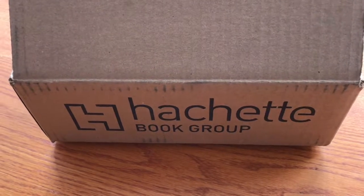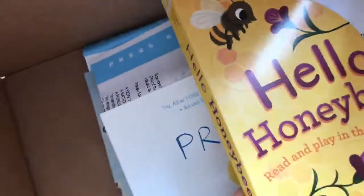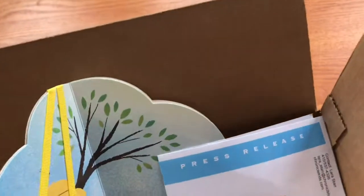This is an unboxing from Hatchet, and this box arrived a few years ago, so it was quite a little journey. Let's take a look inside. This book is a board book about honeybees, and it is from Chronicle.